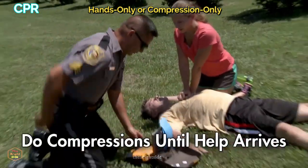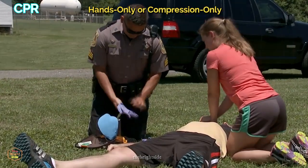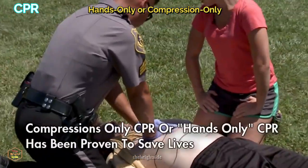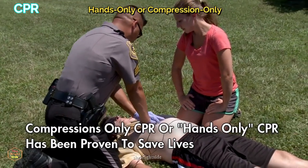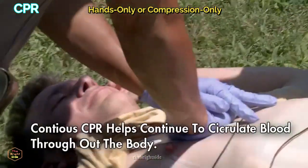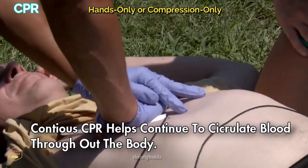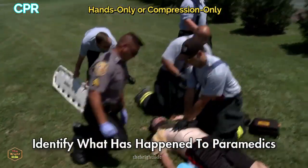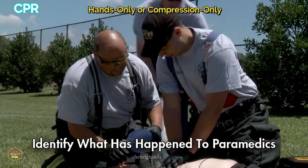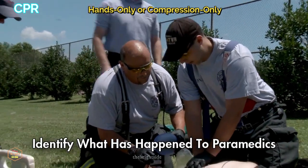If you've had past CPR training, note that this has changed throughout the years. For bystanders, compression-only CPR — or hands-only CPR — has been proven to save lives. Continuous CPR is the goal, circulating blood throughout the body. Once help arrives, identify what has happened and give them a brief report, then allow them to take over unless otherwise directed.